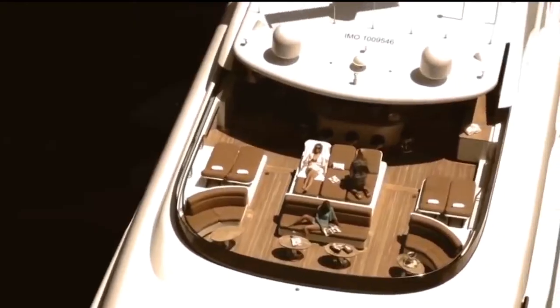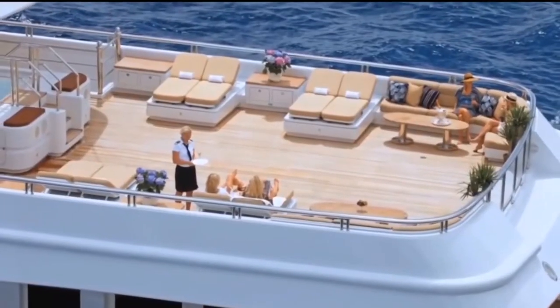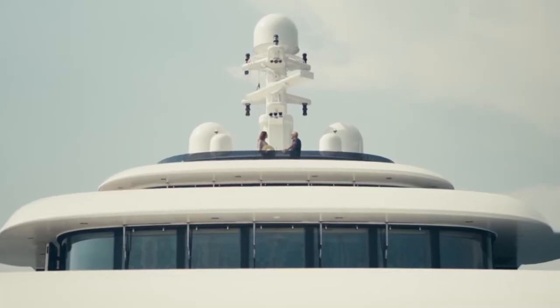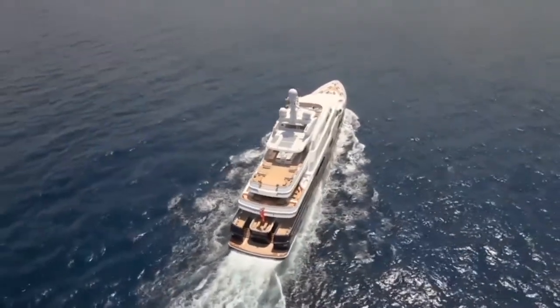It also features a very large spa pool on the upper deck. Here, as well as on the aft deck, there are extensive areas for outdoor seating, sunbathing and rest. There is also a large swimming pool with a built-in bar. You can buy this yacht for $80 million.